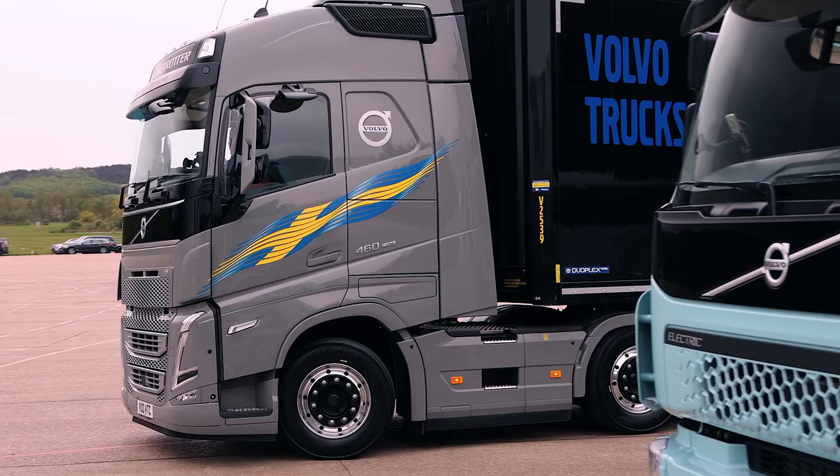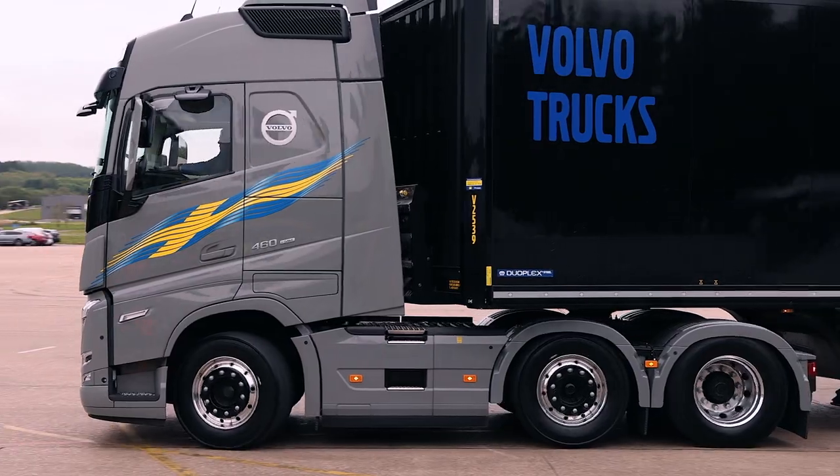Very impressive bit of kit, and of course the good thing about these trucks as well is the high levels of fuel economy you get from them on a long run. Definitely worth investigating if you do a lot of high miles. We run a number of FH540s, but I understand this 460 is the most fuel efficient, so I was very interested to give it a go.